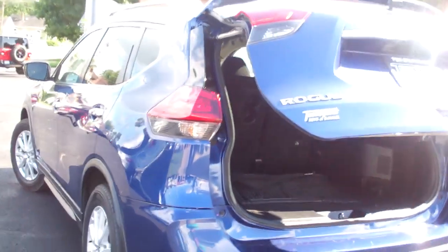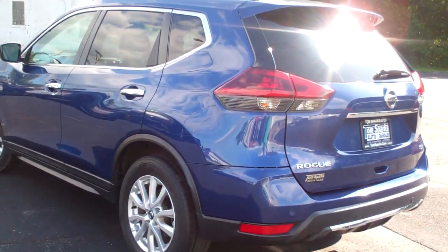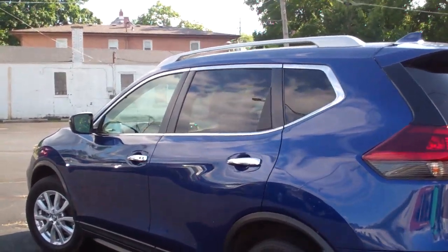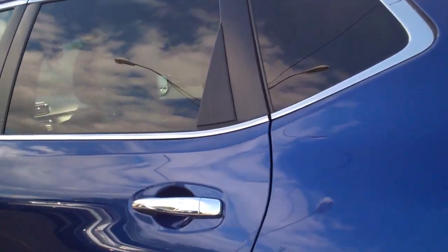This is a front wheel drive, four cylinder. It's got a clean Carfax, all set up, ready to go. We went through it — maintenance, brakes, everything up to date. We are going to order tires for it, so it'll have new tires on it.